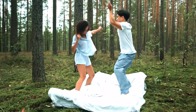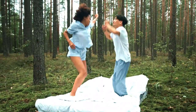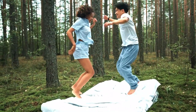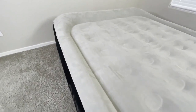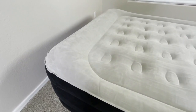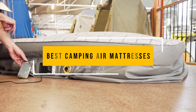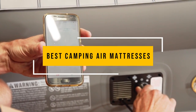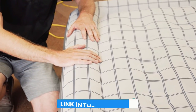Air mattresses can be convenient for sleeping outdoors and are much more comfortable than roughing it on the ground. They have come a long way and can provide great sleep for campers, keeping your body in tip-top shape regardless of how much time you spend in the great outdoors. In this video, we listed the top 5 best camping air mattresses in the market for you, to help you find the best one according to your needs.